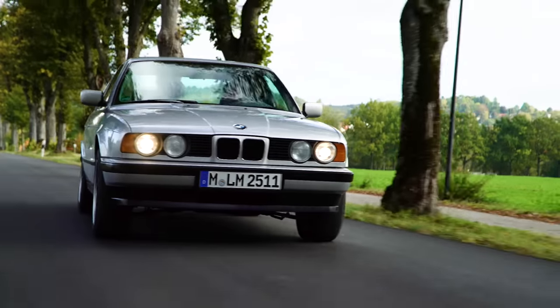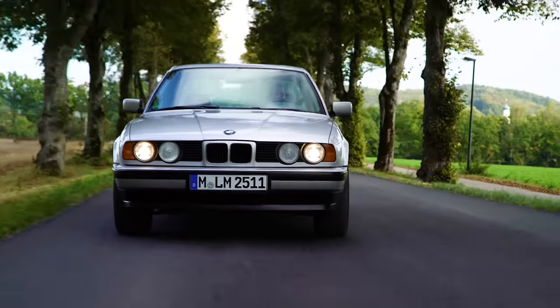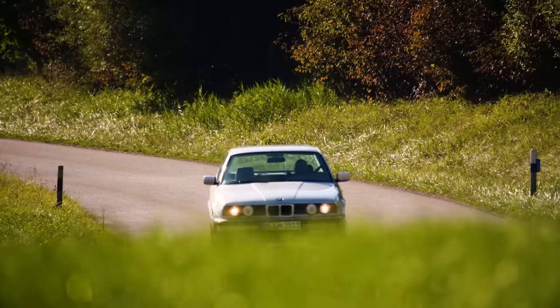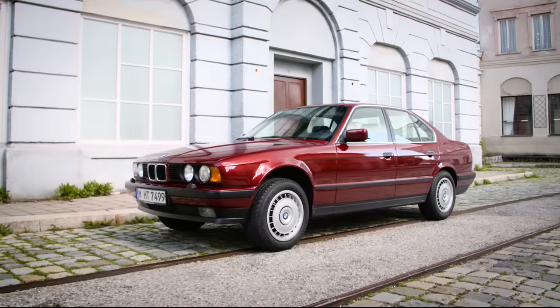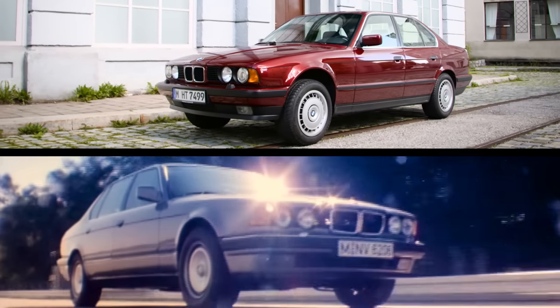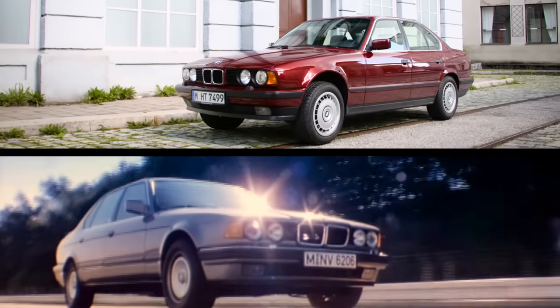To better understand the third generation of the 5 Series, you have to know that it was developed together with the 7 Series that had come two years before. For this reason, the 5 Series of the third generation also adopted in many parts the design of the 7 Series.